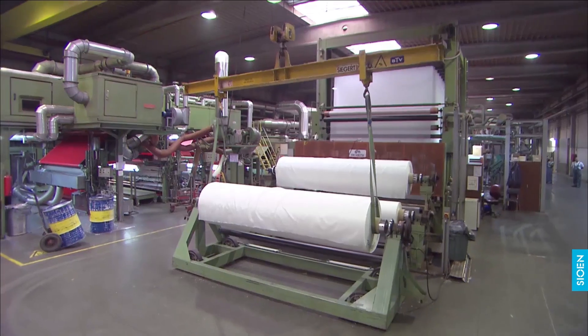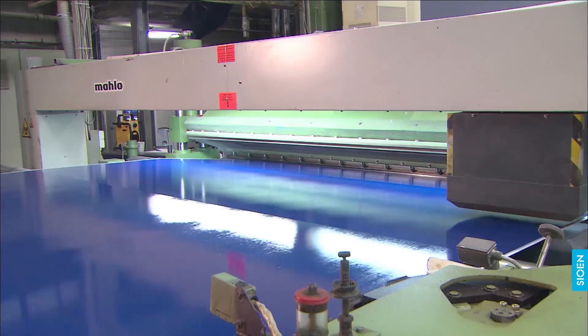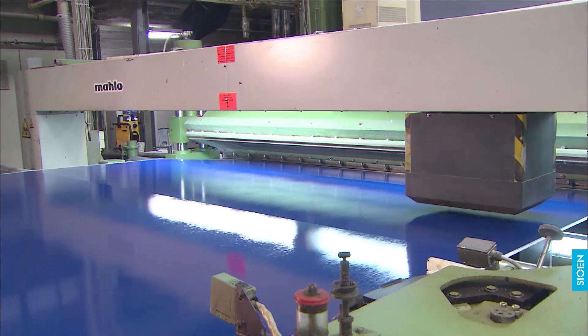Heat coating lines are some of the most state-of-the-art in the world. The direct coating production lines are unique and coat front and back in one movement or run.